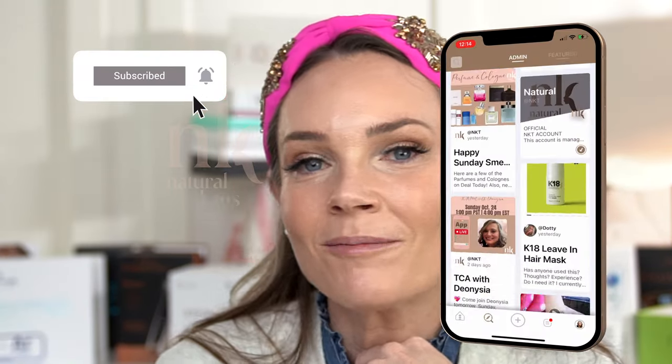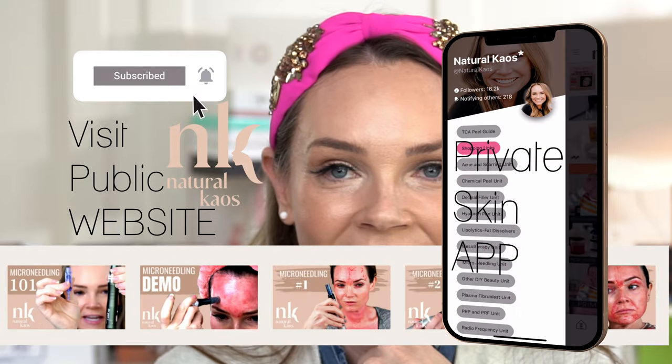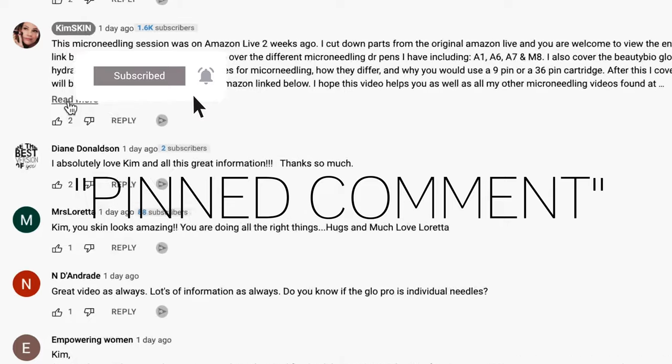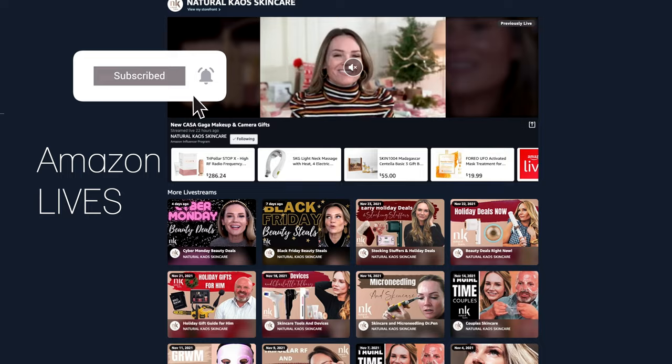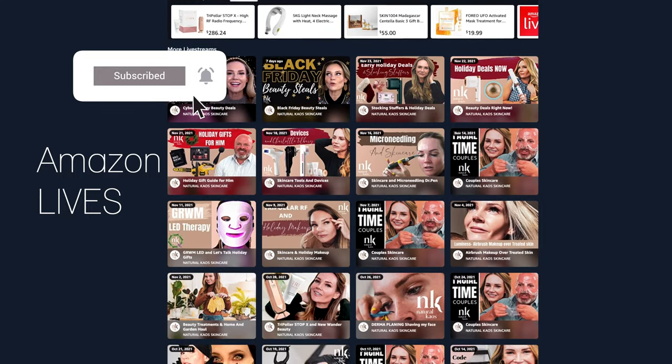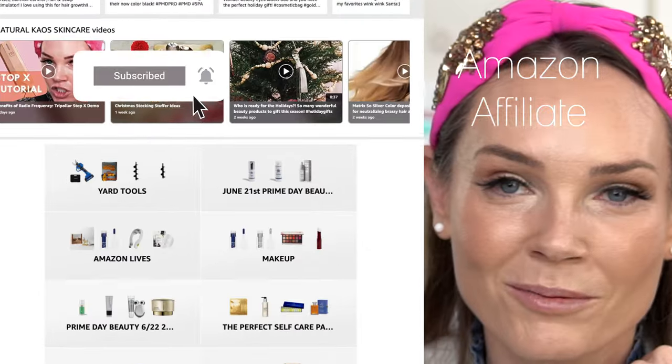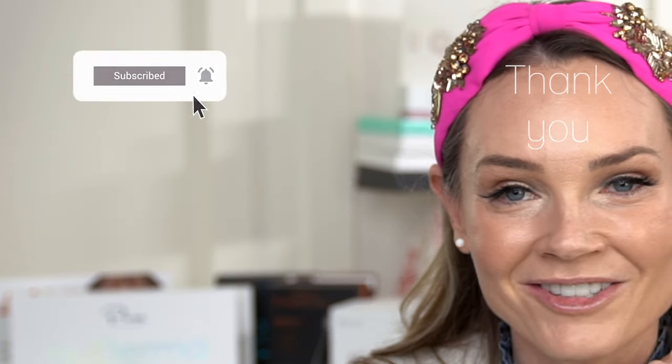Join my private skincare app and visit my website with all my previous videos. All the information for this video is linked below in the description and in the first pinned comment. I've also included a link to all of my Amazon live skincare videos — I have hundreds and you can catch me weekly on Amazon going live. I am an Amazon affiliate and I always appreciate when you use my link.